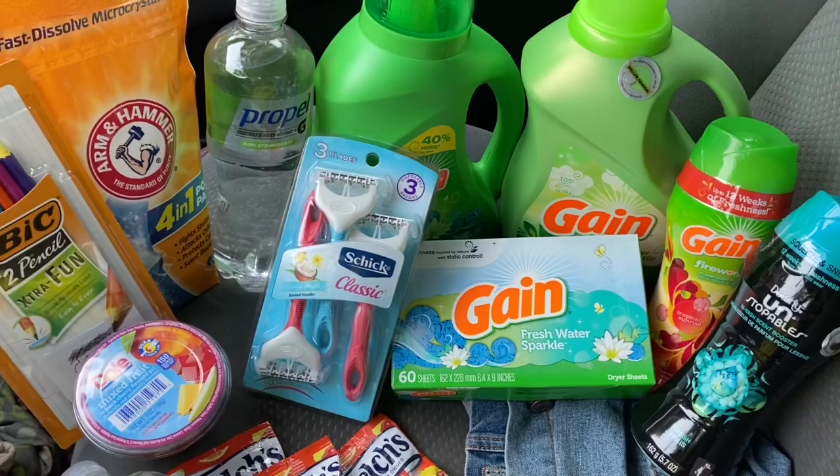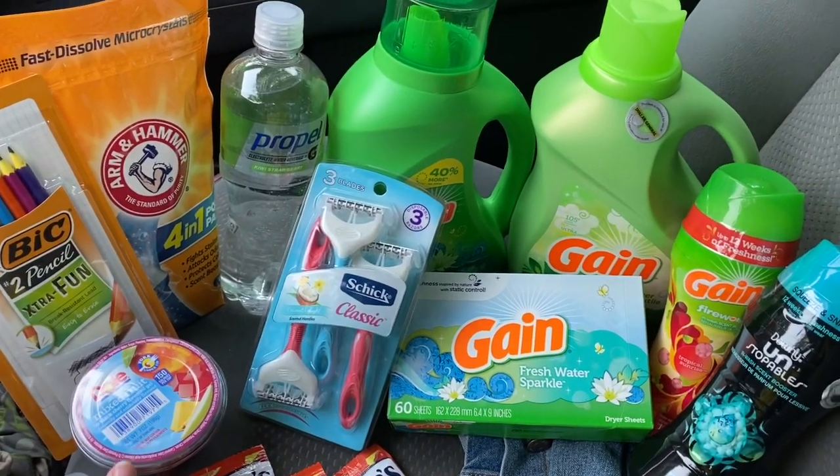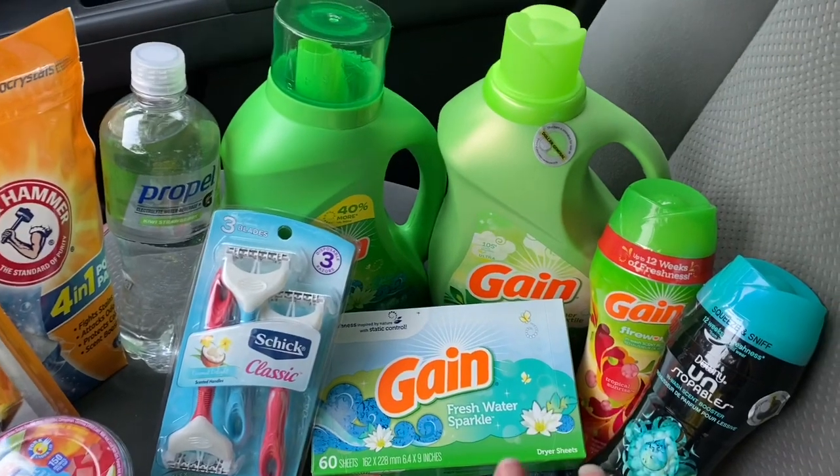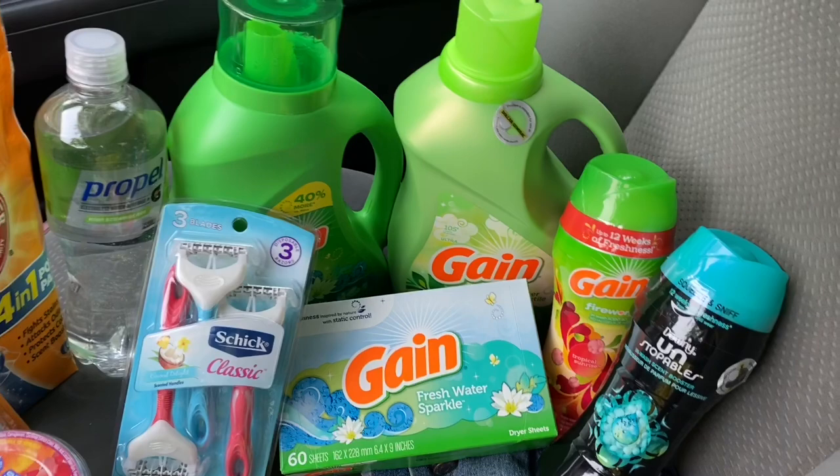I'm not going to get too upset about that because it's $1. Everything else went great and I'm excited to go over these transactions. So I'm back home and this is my Dollar General haul for today — we've got our $5 or less challenge items and the spend $15 get $5 back on P&G products.